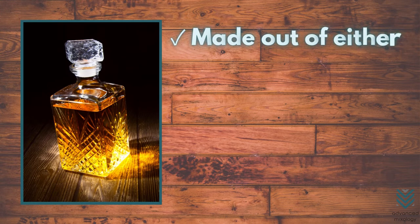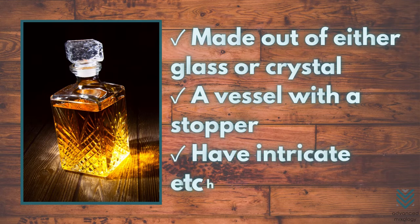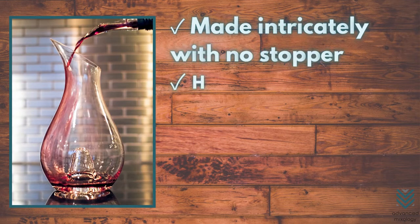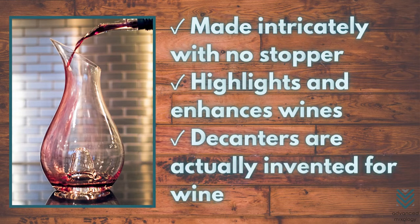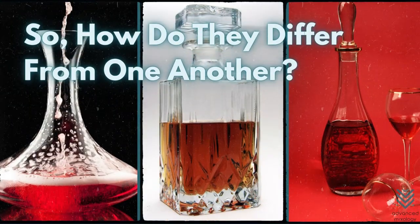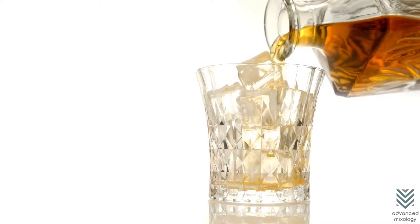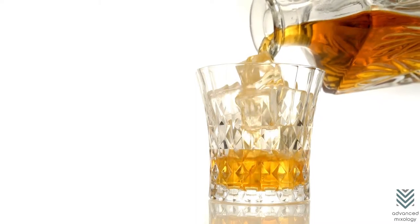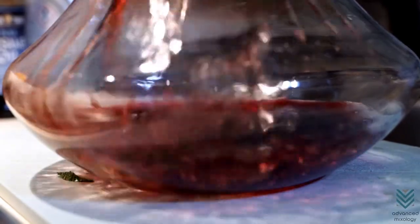A whiskey decanter is usually made out of either glass or crystal. It is a vessel with a stopper, and they typically have intricate etchings. A wine decanter is made intricately with no stopper, and it highlights and enhances wines. Decanters are actually invented for wine. One would be hard-pressed to find two decanters more different than a wine and whiskey decanter — while they are both intended for their respective drink, there is an even greater divide between the purpose of these containers than one may have first considered.